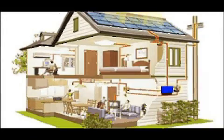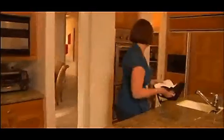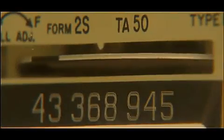The inverter takes that energy and converts it to electricity that can be used in your home. Inside the home, everything works just as it always has. The final component is the electric meter. When your solar system generates more than you use, your electric meter will actually spin backward.